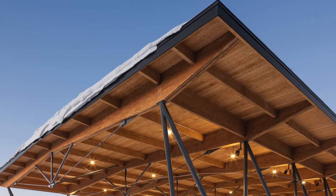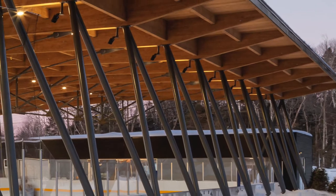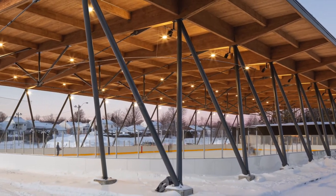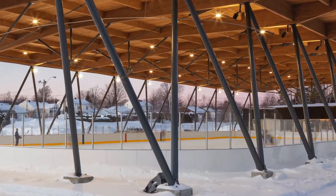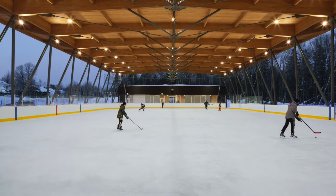A beautiful, structurally reduced wooden structure spans the sports surface. The roof is supported by a row of slender V-columns forming a graphic zigzag pattern. This elegant stiffening eliminates the need for the bracing typical of industrial buildings.